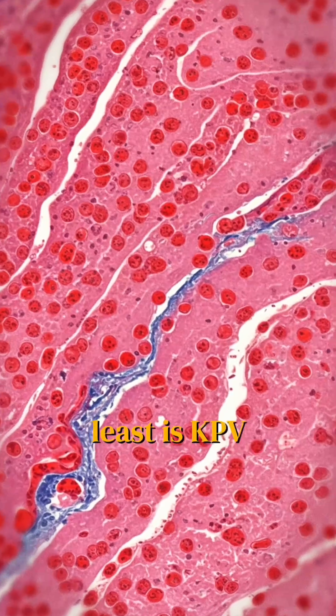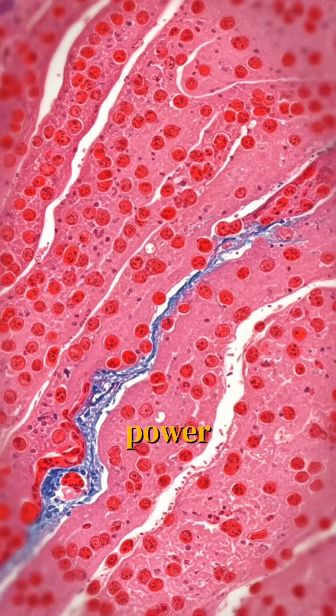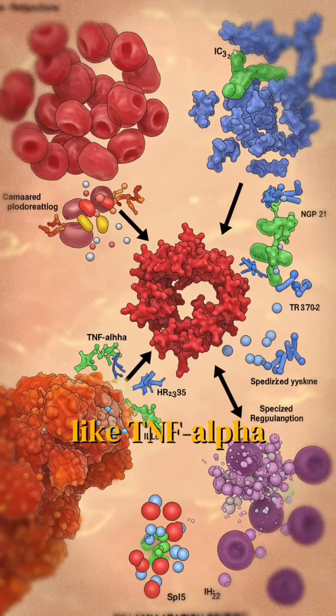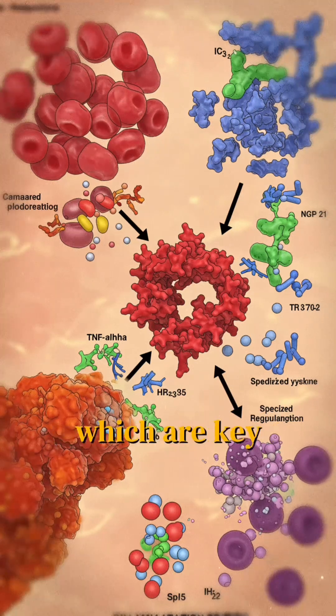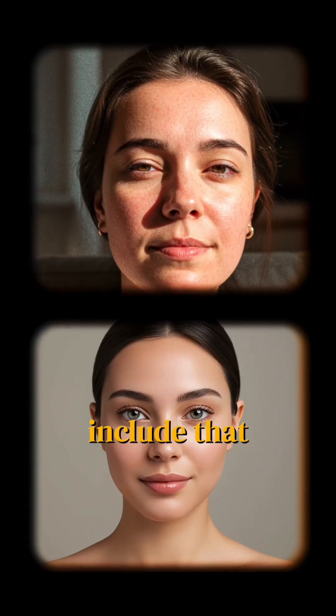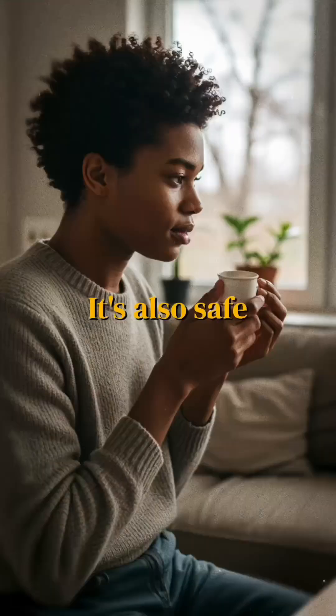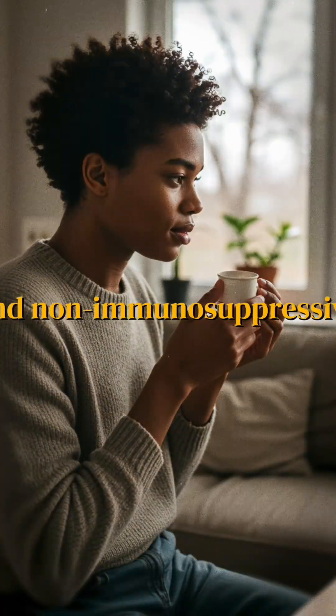Last but not least is KPV. It's a tiny peptide with huge anti-inflammatory power. It reduces cytokines like TNF-alpha and interleukin-6, which are key drivers in autoimmune attacks. Its benefits include targeting gut and skin inflammation, calming immune overactivation, and it's safe and non-immunosuppressive.